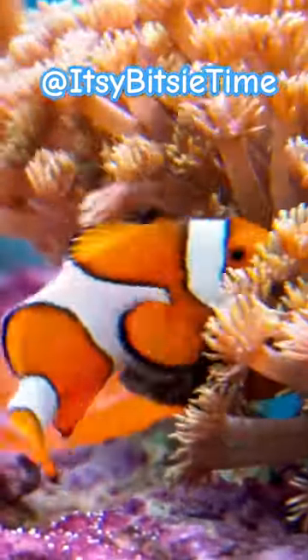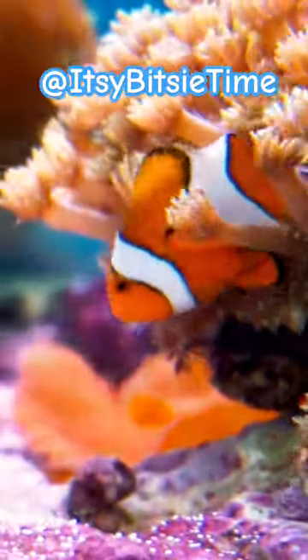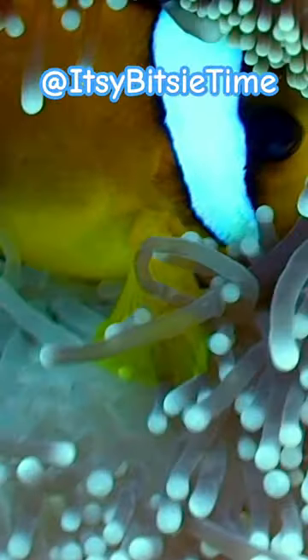Since the clownfish does all these nice things to help the anemone, the anemone will allow the clownfish to use its space and hide inside the tentacles for safety against predators.